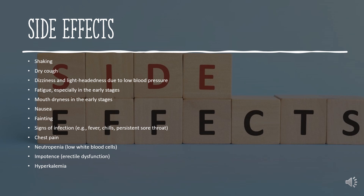Additional side effects include neutropenia (low white blood cells), impotence or erectile dysfunction, and hyperkalemia.